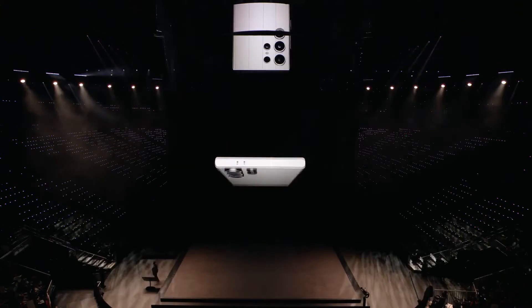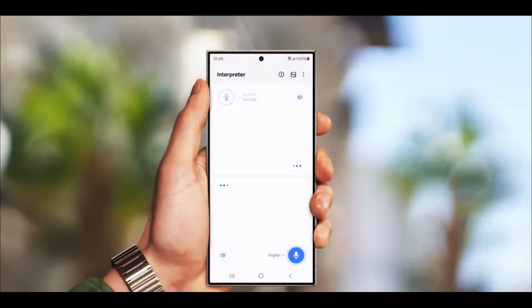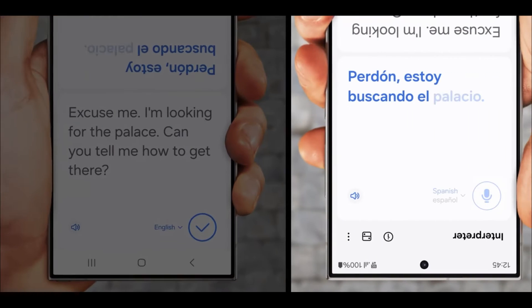Back on the channel with another video. Samsung unveiled a few days ago the Galaxy S24, Galaxy S24 Plus, and Galaxy S24 Ultra — all three models bursting at the seams with AI.